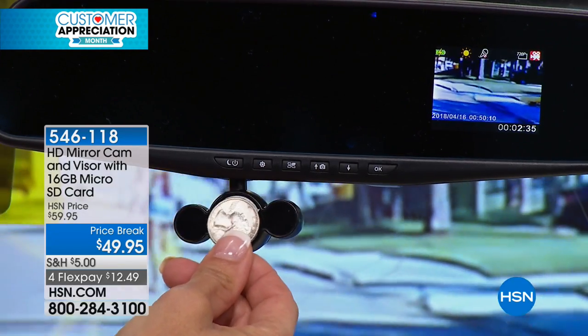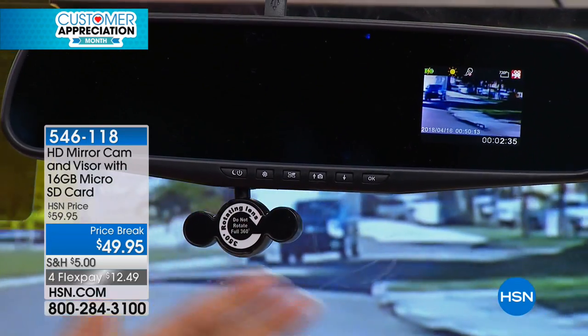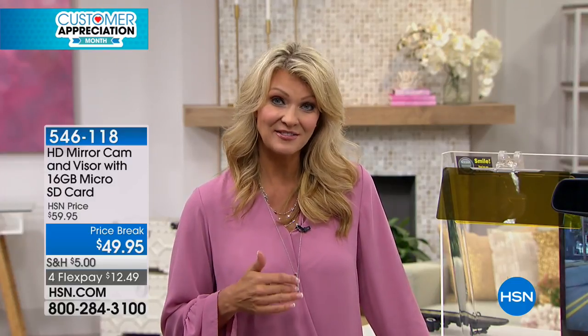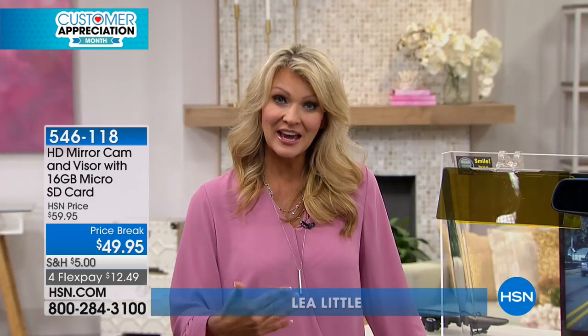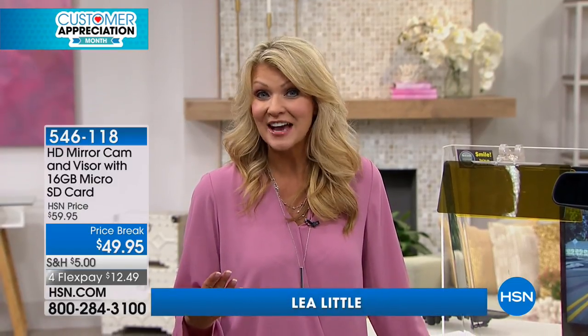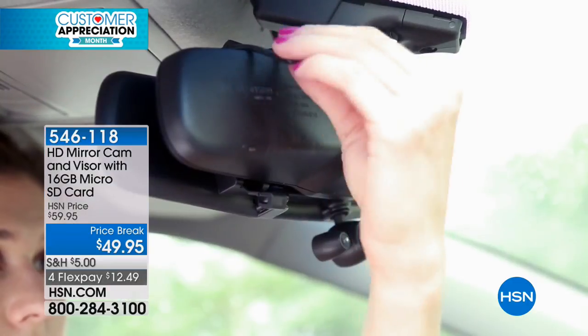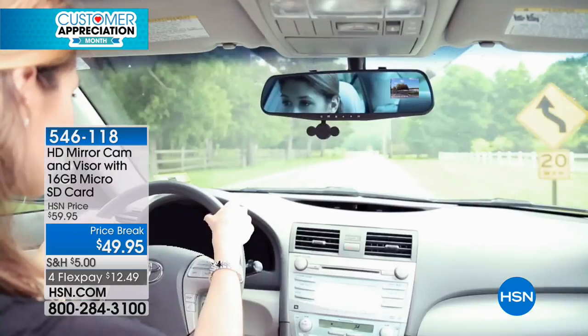Attached to that extended rearview mirror, you now have safety, security, and proof if you're ever in an accident. How many times is there a he-said-she-said situation? Now you never have to worry. I've been covering personal security on television for years and I think this is one of the best ways to do it — easy, unobtrusive, and so effective.